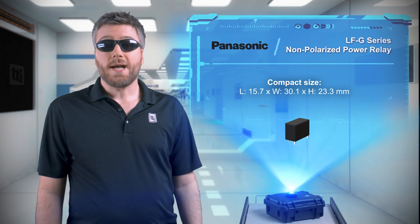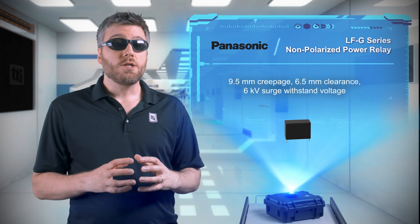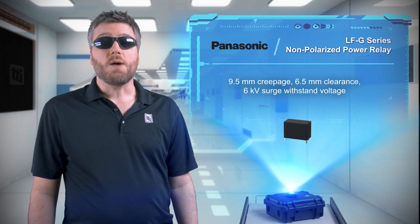The relays have a compact size that allows for smaller, higher density designs, and they feature excellent creepage, clearance, and breakdown voltage to ensure safe operation.